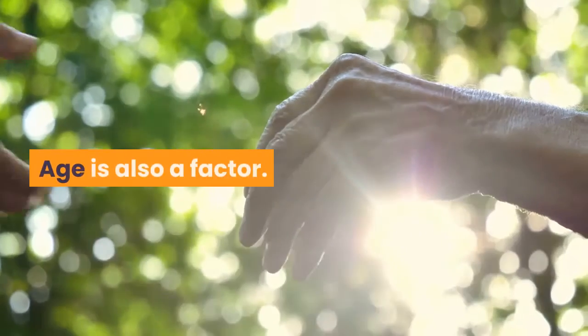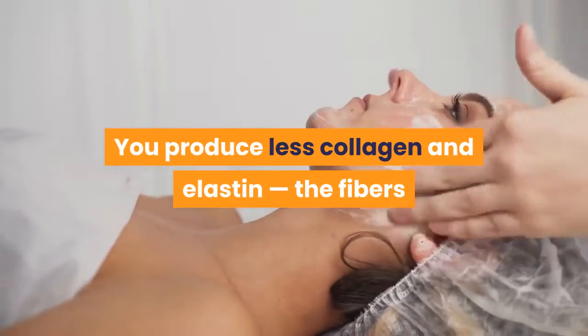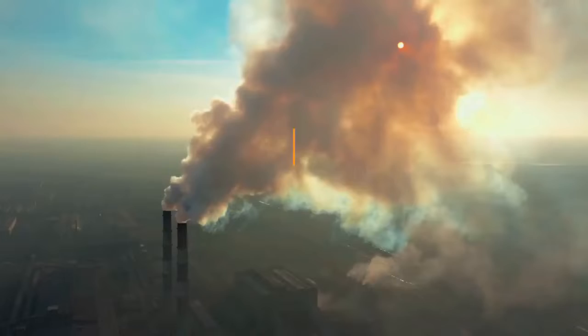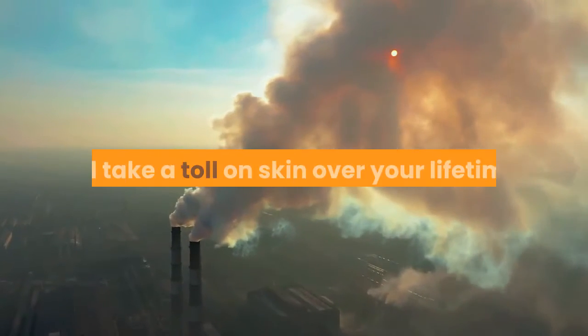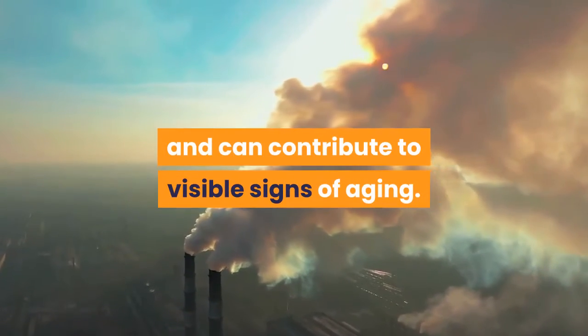Age is also a factor. You produce less collagen and elastin — the fibers that help your skin look supple and smooth — the older you get. Pollution, stress, and smoking cigarettes all take a toll on skin over your lifetime and can contribute to visible signs of aging.